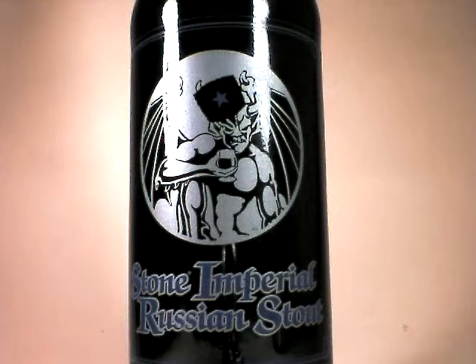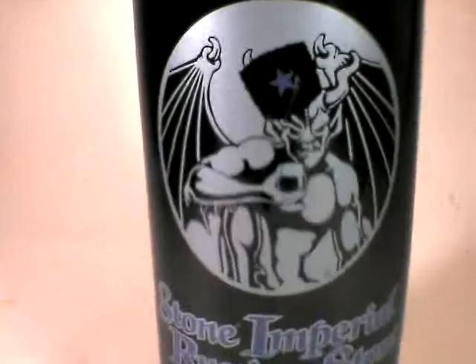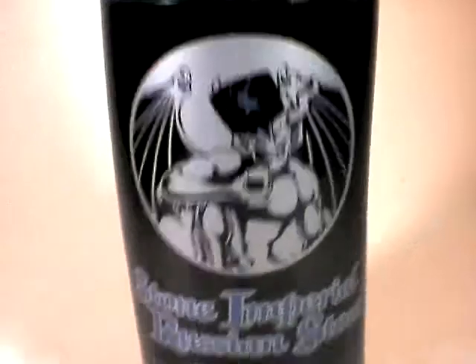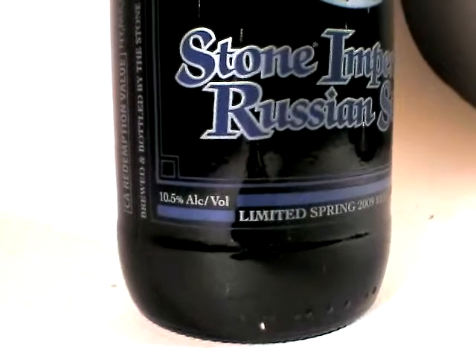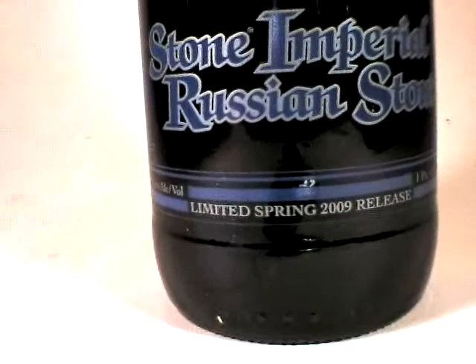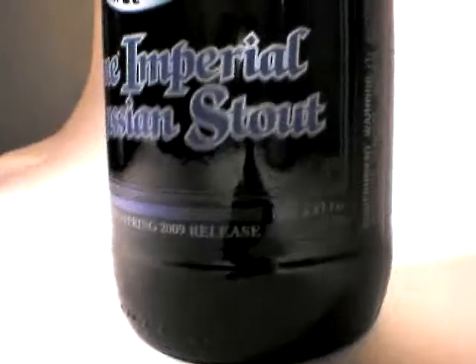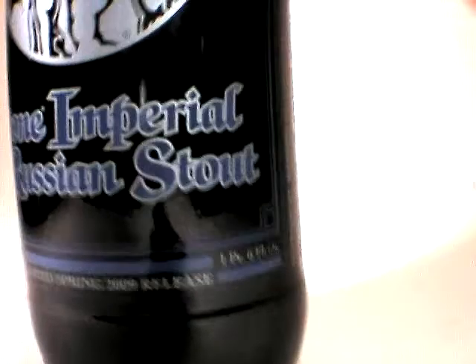we are going to be talking about Stone and their Imperial Russian Stout. I'm going to go ahead and take some detail shots. This is a 10.5% alcohol by volume. This is the limited spring 2009 release. It is a 22 fluid ounce bomber.